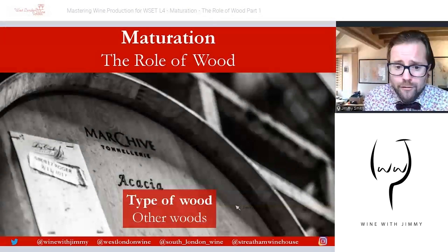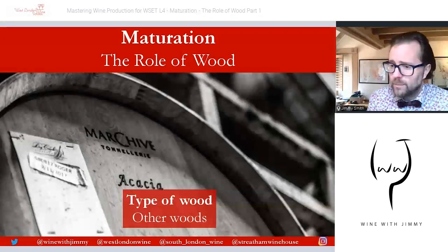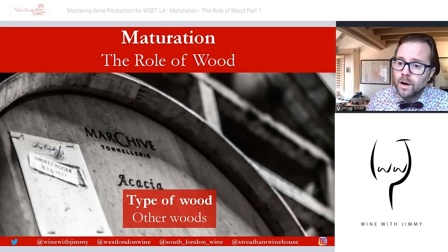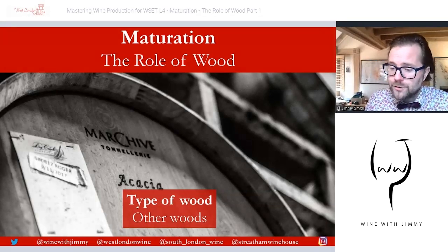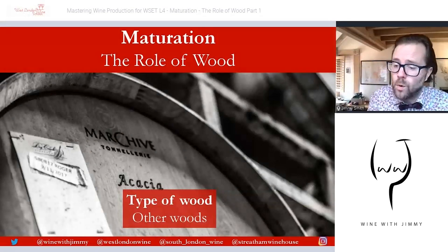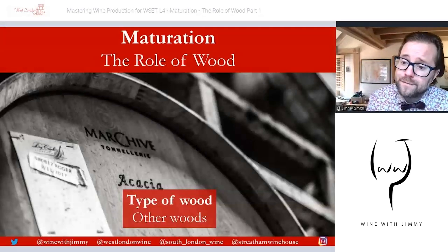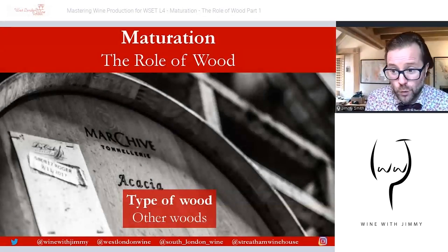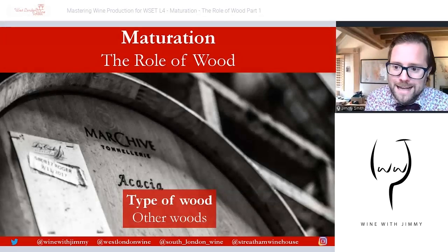I hope you found this first part useful. Part two will be talking about the production process in a cooperage for barrels — only available on the e-learning portal at Wine with Jimmy. If you have any comments, questions, or concerns, get in touch by commenting below, click like, click subscribe for regular weekly updates, or check out the social media — Instagram, Facebook, and Twitter — or contact me direct at info@winewithjimmy.com.